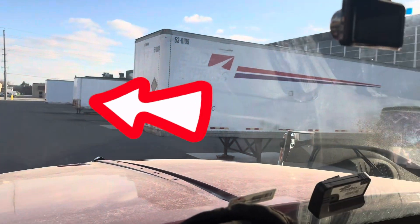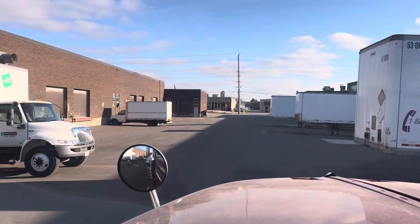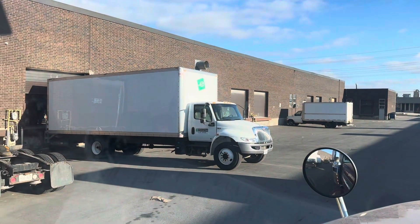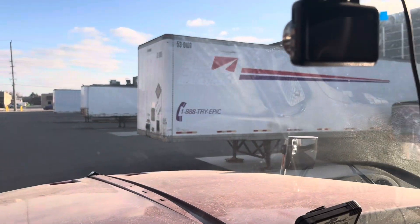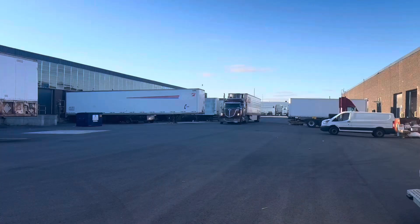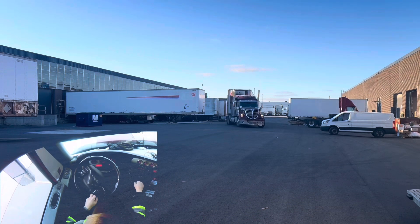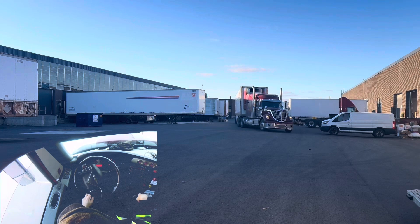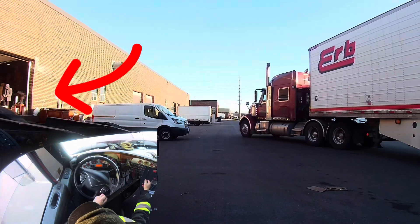Welcome back. Today I'm going to be backing into that spot where that straight truck is. I have this trailer parked right in front of the door. The dock is between that white van and the red truck there, so I'm going to have to swing around that van.